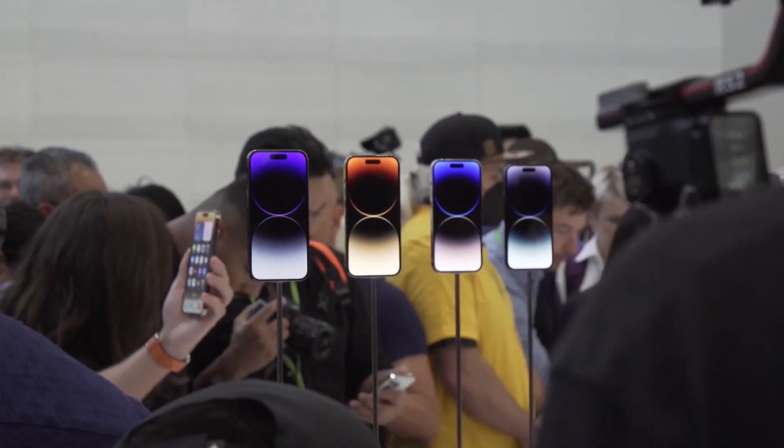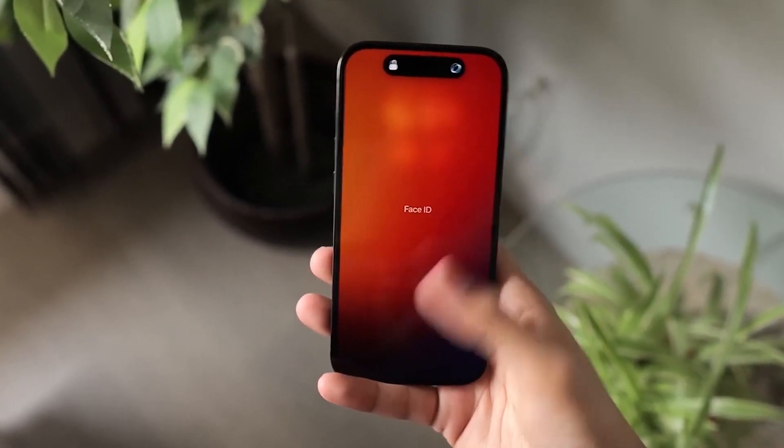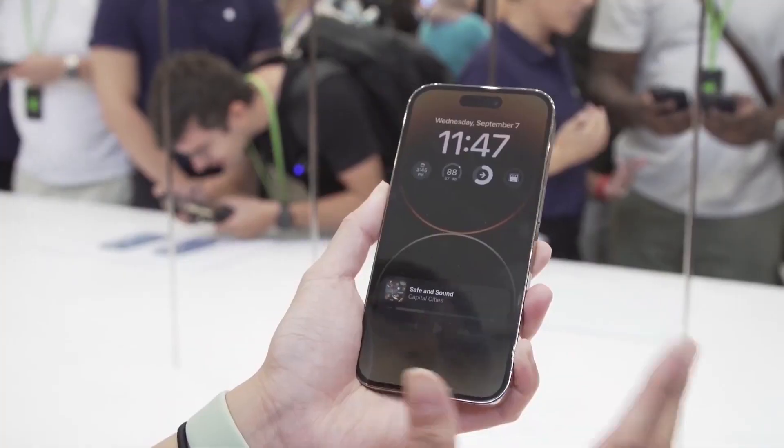The action button, with accessibility, camera, flashlight, focus, magnifier, shortcuts, silent mode, translate, or voice memo functions, could be similar to the one Apple has on its Watch Ultra. The cases for the new iPhone 15 Pro line may look like this.